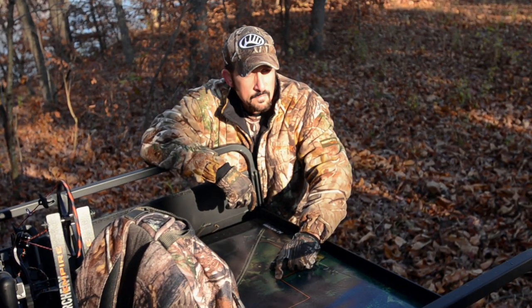There are a lot of different products I use to increase my opportunities in the field. However, I don't think there's a single one that provides me more success or more opportunity than an aerial image. Join the Whitetail Properties hunting team as they explain why an aerial map is such a valuable tool.